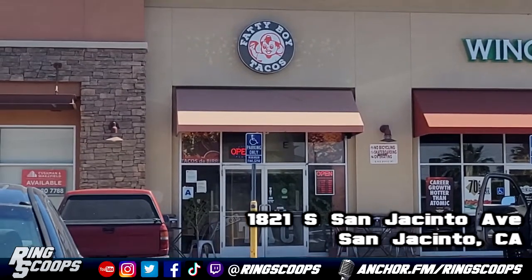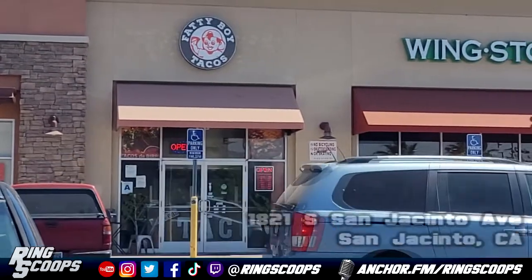What's up everybody, we're here with another burrito review at Fatty Boy Tacos out here in San Jacinto. Nice little place inside — really is very nice, staff really cool, vibe inside there. You got to deal with the music.